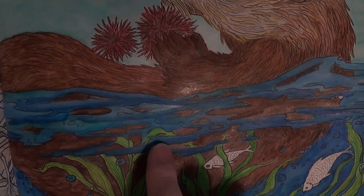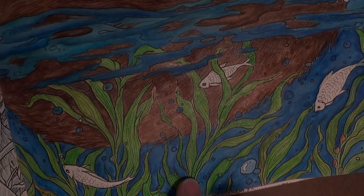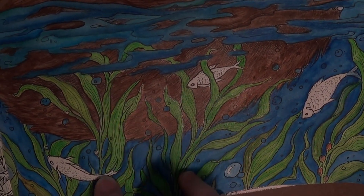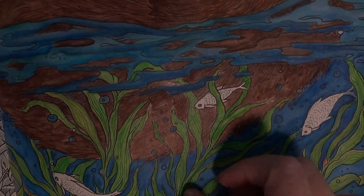What I learned is that you really need to play up your darkest tones a lot with Neocolor 2. I didn't really feel like I had the control I was looking for — I should have switched to pastel for the seaweed, because those Neocolor 2 pastels have such wide tips it was hard to keep inside the lines in the parts that get really small.